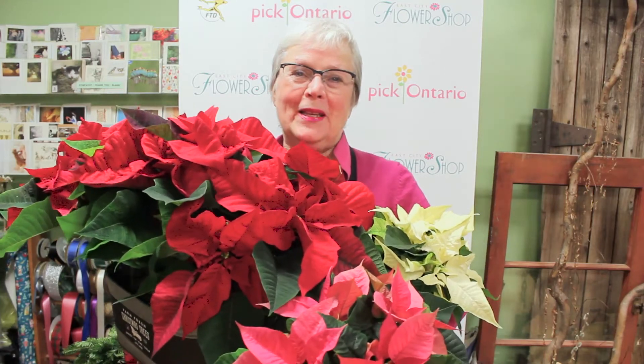Hi, Janet here from East City Flower Shop and Christmas is upon us. It's a beautiful time of year and we have a shop full of poinsettias.